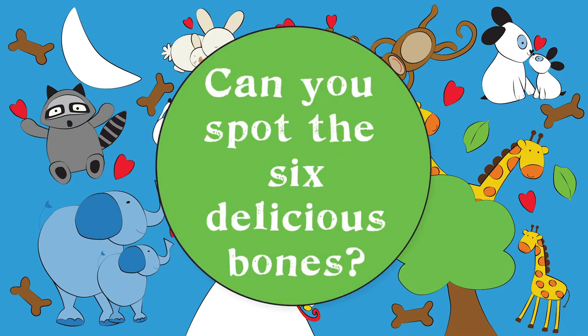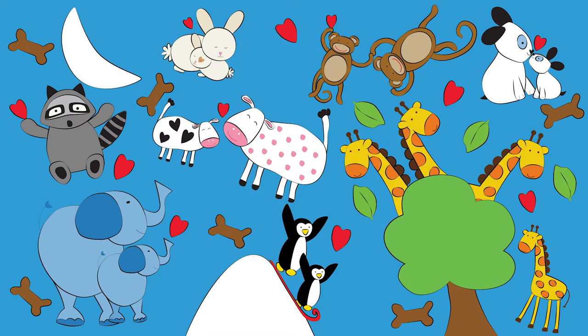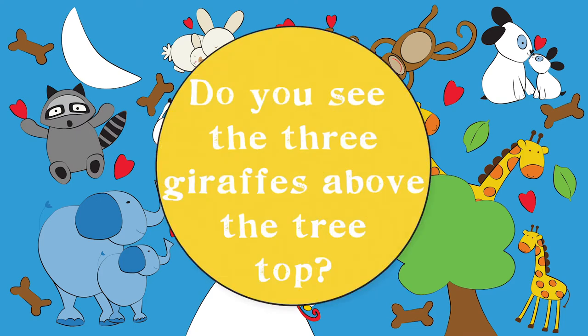Can you spot the six delicious bones? Do you see the three giraffes above the treetops?